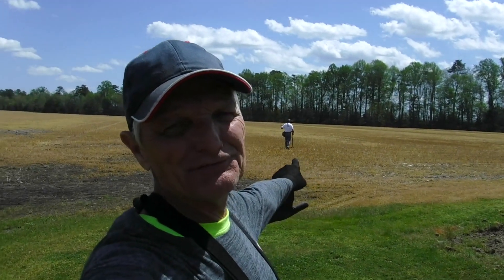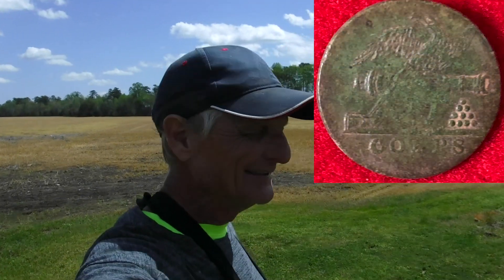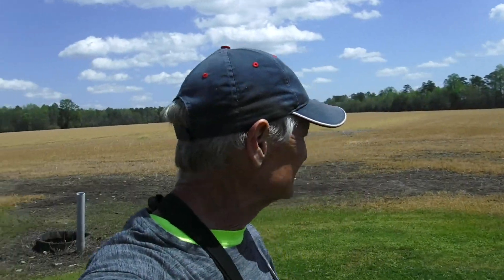It's not looking good right now — buddy and I are still skunked. But we're hitting a field where I got my 1812 button with the cannon and the balls — that was an awesome button. I'll put a picture up there. Anyway, we got a lot of buttons and some old shoe buckles and stuff here, so this site is definitely a good site. Hopefully it'll keep us from getting skunked.